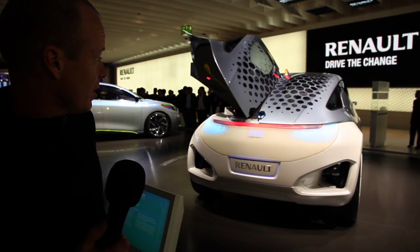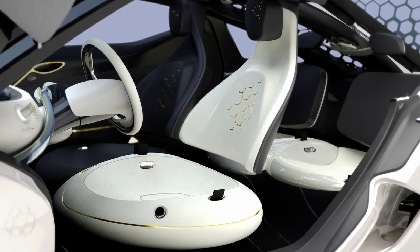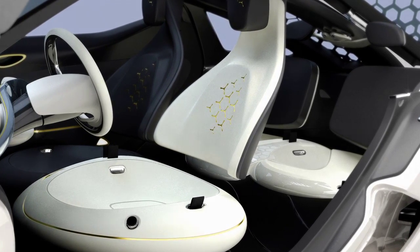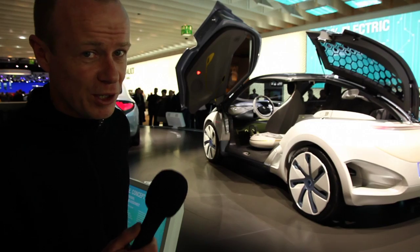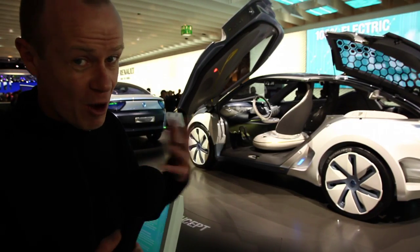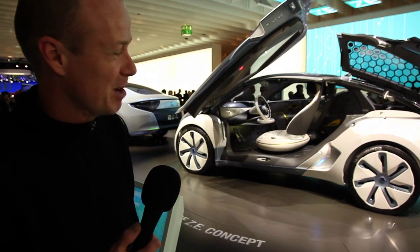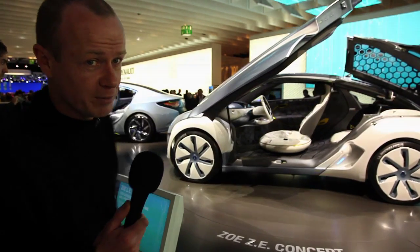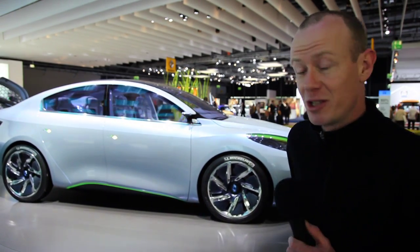Next we'll look at the third of Renault's concepts, the four-seater Zoe concept. It's a very interesting looking vehicle, marked by the scissor doors front and rear and also the honeycomb solar panels on the roof. Like the Kangoo, the solar panels help run the climate control system. Running through the specs: it's got a 54 kilowatt motor, produces 225 newton metres of torque, and Renault say it'll do 160 kilometres on a single charge. Its top speed is 140 kilometres an hour, and it will go from a standing start to 100 kilometres an hour in around 6.7 seconds.